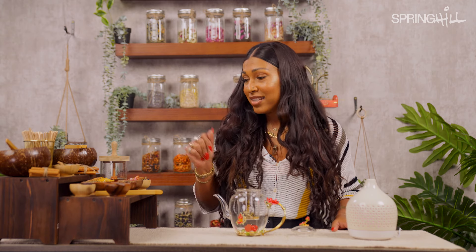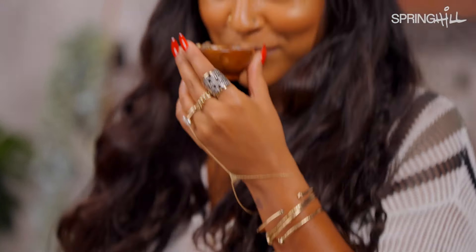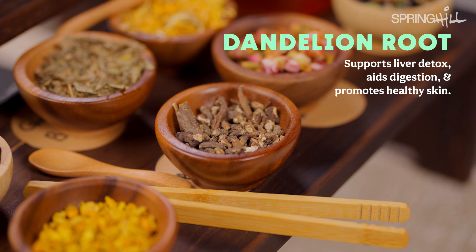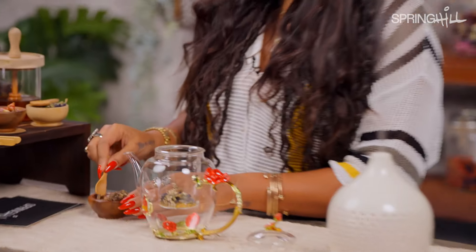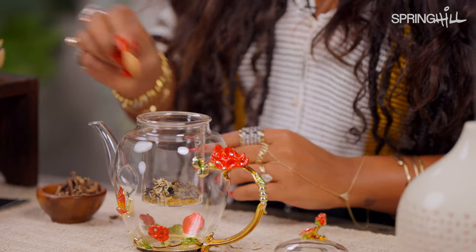Speaking of choices, I'm going to choose another herb. Dandelion root — I have history with dandelion root. It supports liver detox, aids digestion, and promotes healthy skin. It's also a natural diuretic that helps reduce inflammation and water retention, which I had a lot of when I was pregnant. I'm not pregnant anymore, but we can still use some water retention help. So let's put some of that in there.